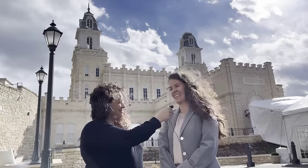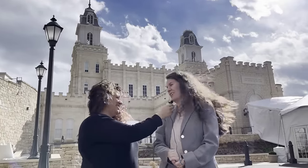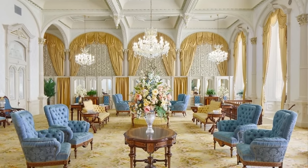Hi, it's Jenny Dye here at the Manti Temple, and I'm here with Emily Ut. Tell us what you do, Emily. I am the church's architectural historian, so my job is protecting these great historic places like temples and historic meeting houses and the historic sites of the church.